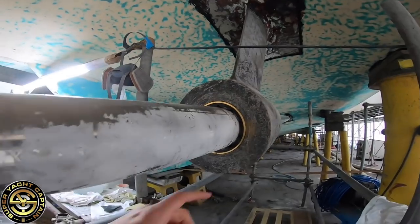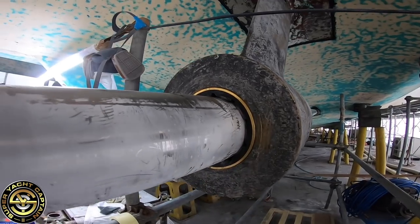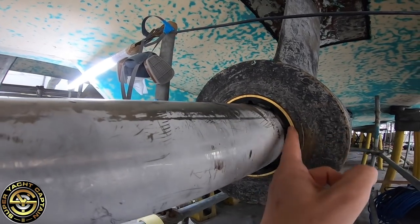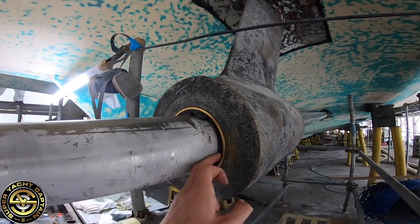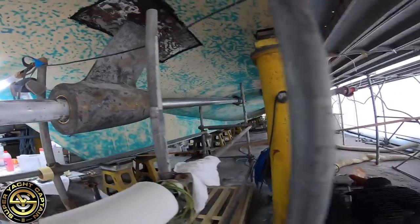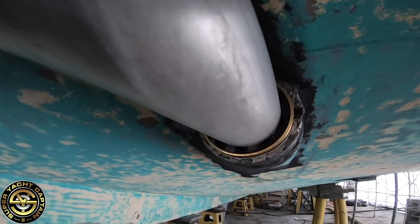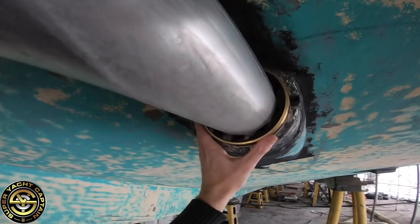This also helps prevent dirty gases going into the atmosphere. Here on the P-bracket, they've installed the new shaft seals and new shaft bearings. This is all new rubber with a new bearing. These grooves are basically for water to go in to help lubricate and cool the spinning shaft. Going further forward where the shaft enters the boat towards the engine room, you can see this is all brand new — installed on both sides of the boat.